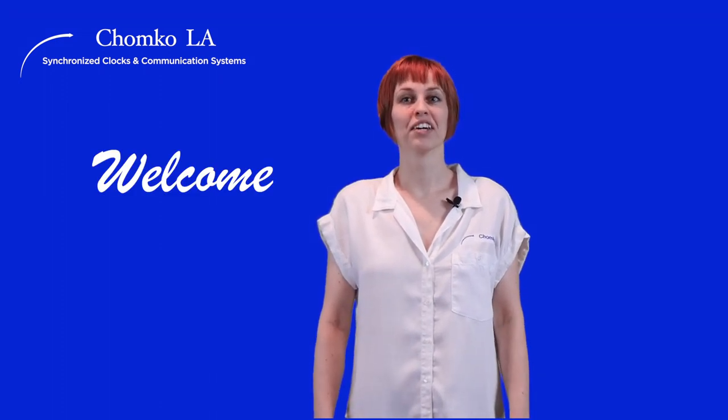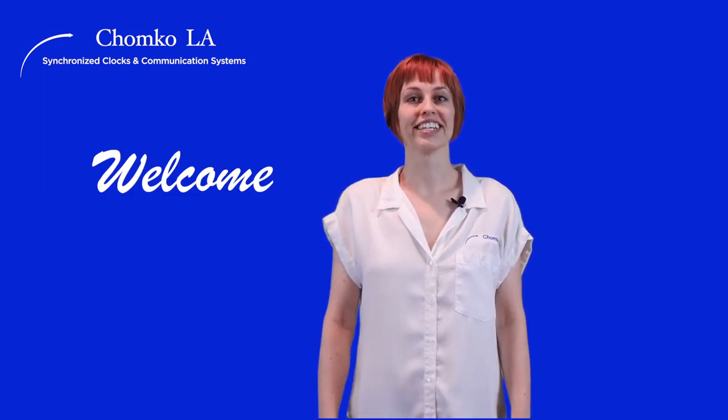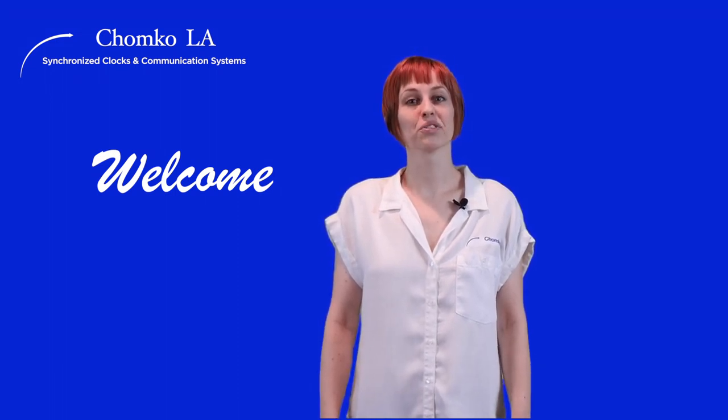Welcome to CHOMCO LA. We manufacture and repair outdoor city clocks. Our complete line ranges from tower clocks to post clocks and electric to solar powered.